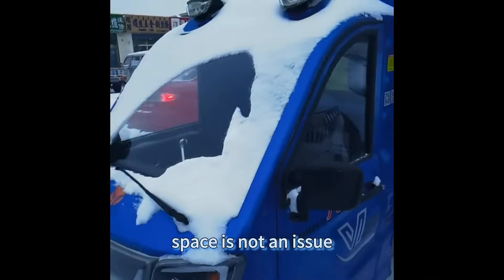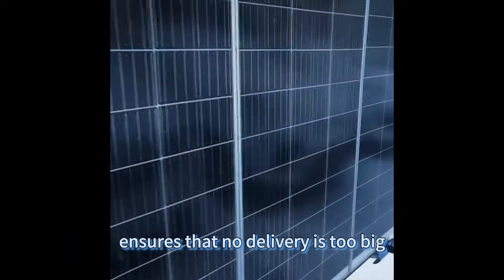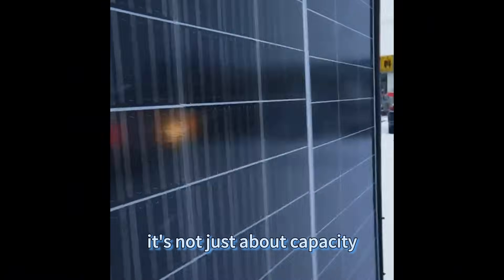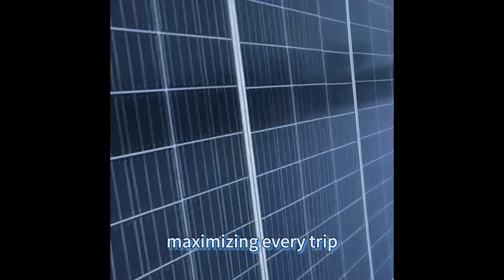Space is not an issue. The large carriage box size of the QS Solar Express ensures that no delivery is too big. It's not just about capacity — it's about efficiency, maximizing every trip, delivering more while consuming less.